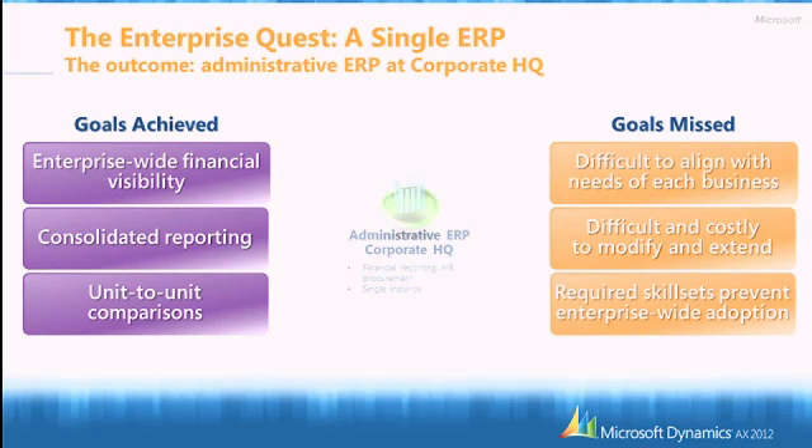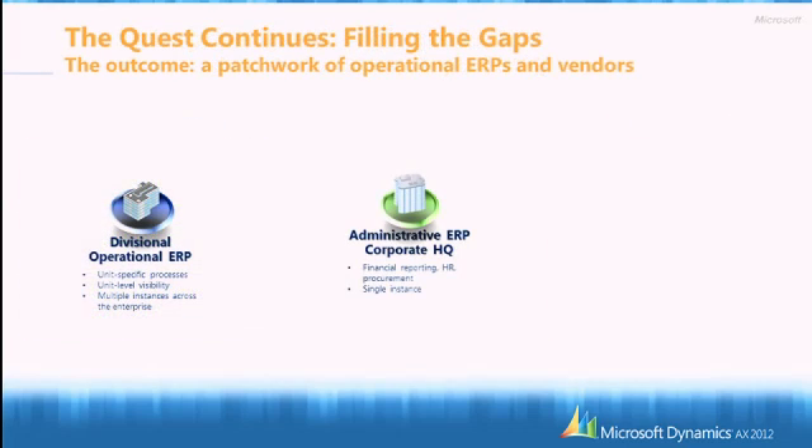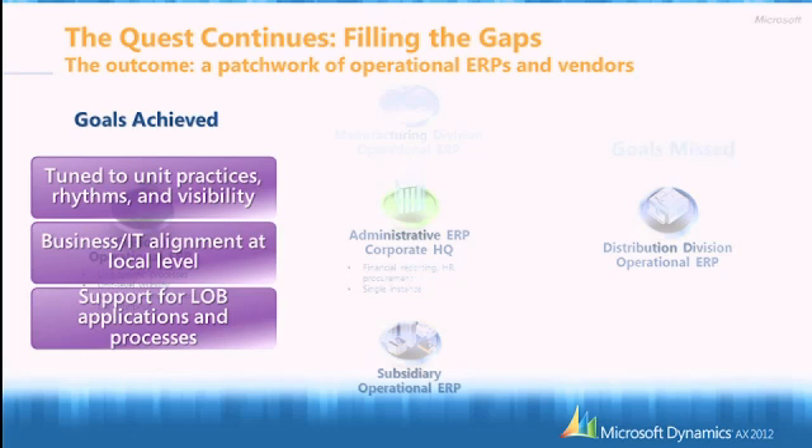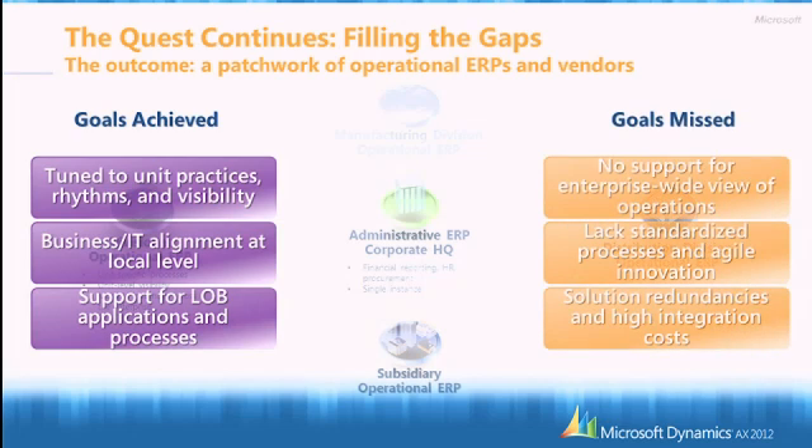Because of this, what we've been seeing in the enterprise space is filling the gaps — meaning implementing different ERP solutions at the local level. This was able to answer the specific needs of the subsidiary, using best-of-breed applications, a local vertical, or specific applications for a specific matter and being able to support a line of business.